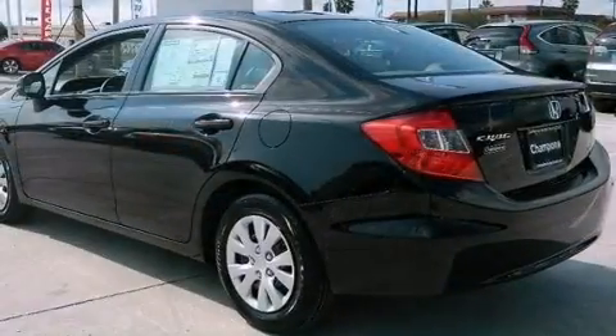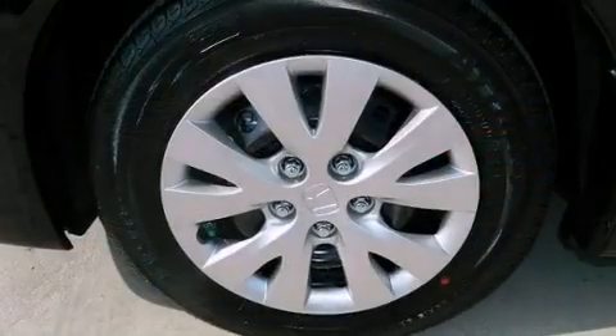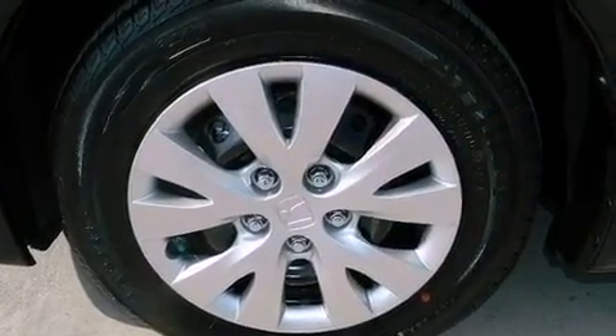All of the following features are included: a low tire pressure indicator, traction control and stability control systems, cruise control, a CD player, and an electronic throttle.